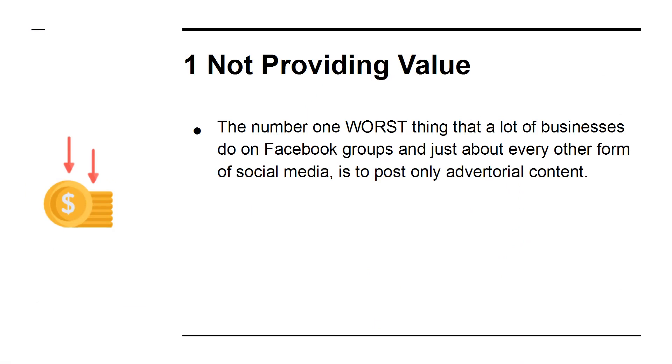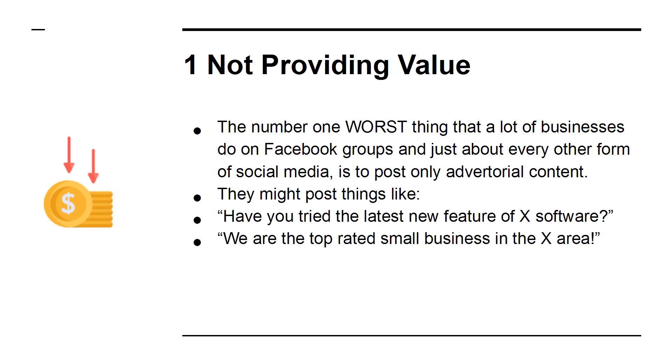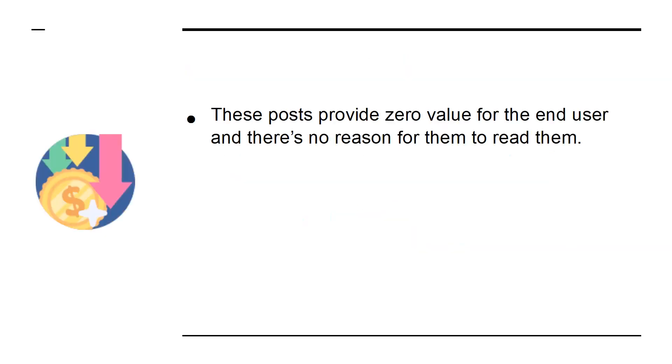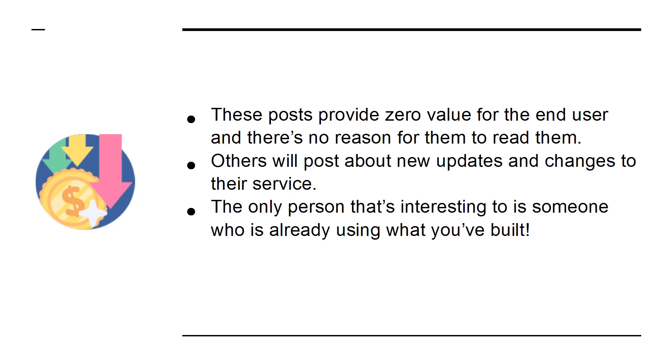1. Not Providing Value. The number one worst thing that a lot of businesses do on Facebook groups, and just about every other form of social media, is to post only advertorial content. They might post things like, "Have you tried the latest new feature of X software?" or "We are the top-rated small business in the X area." These posts provide zero value for the end user, and there's no reason for them to read them. Others will post about new updates and changes to their service — but the only person that's interesting to is someone who's already using what you've built.